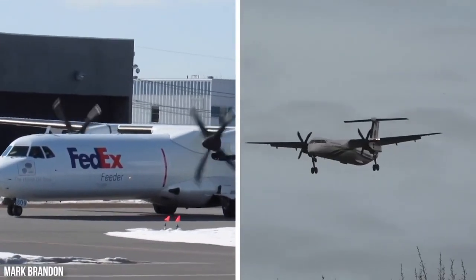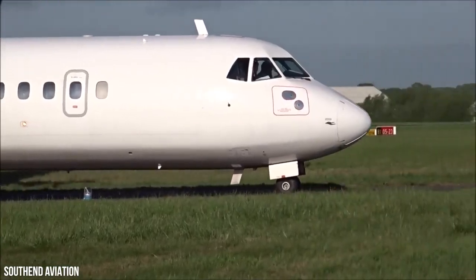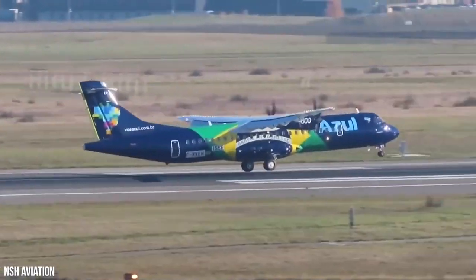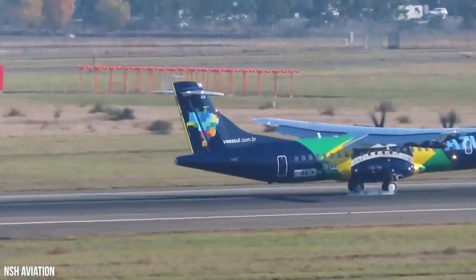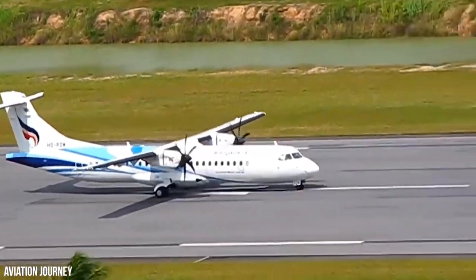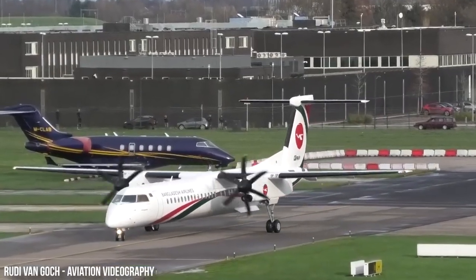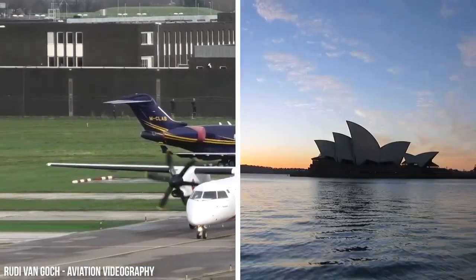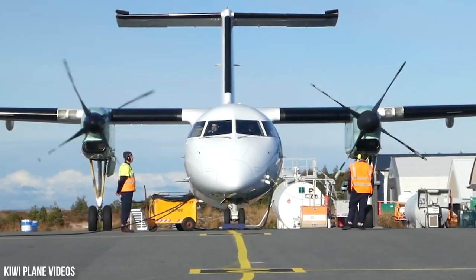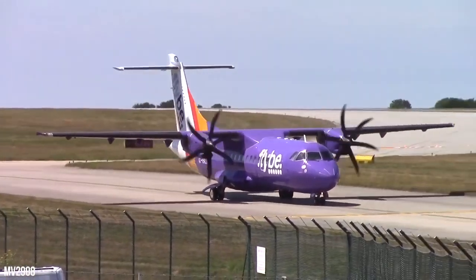ATR and Dash 8 customers are located everywhere worldwide, not just in Europe and North America. The biggest customer for the ATR 72 is Wings Air in Indonesia. Amongst many others are Brazilian airline Azul, Indian airline IndiGo, Thai airline Bangkok Airways, and Air New Zealand. Major overseas clients of the Dash 8 are Qantas Link in Australia, Norwegian airline Widerøe, Japanese ANA, and Ethiopian Airlines.